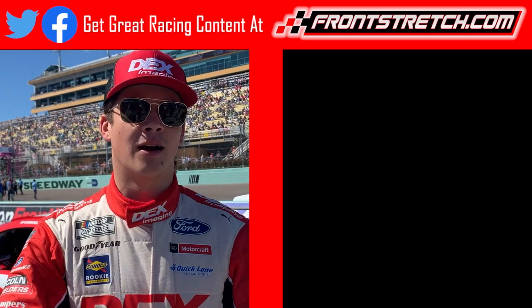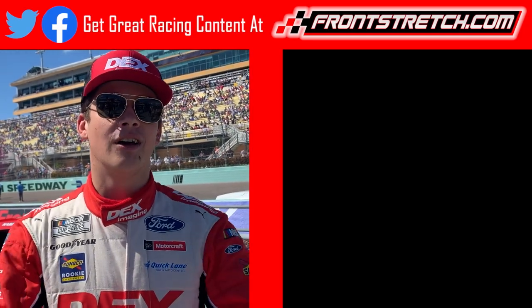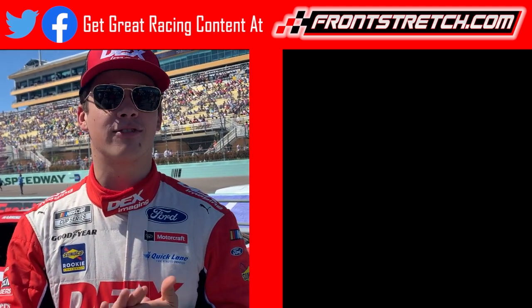That's all for today's edition of Front Stretch 5. Make sure to like, subscribe, and comment some of your favorite movie-inspired paint schemes. This is Harrison Burton, driver of the number 21 — make sure to hit that subscribe button. Also check out one of these two videos beside me, and visit frontstretch.com for more racing content.